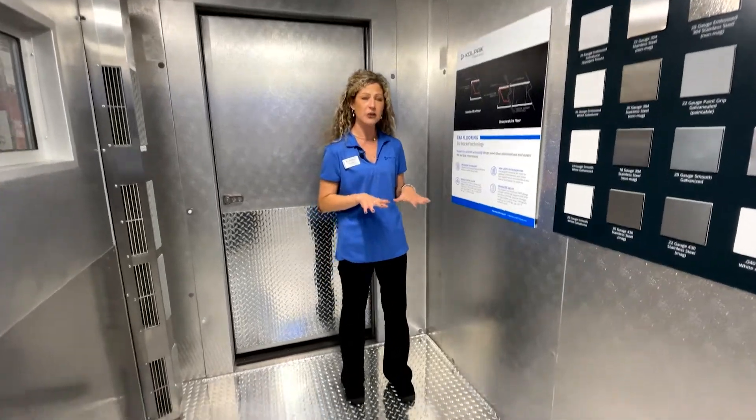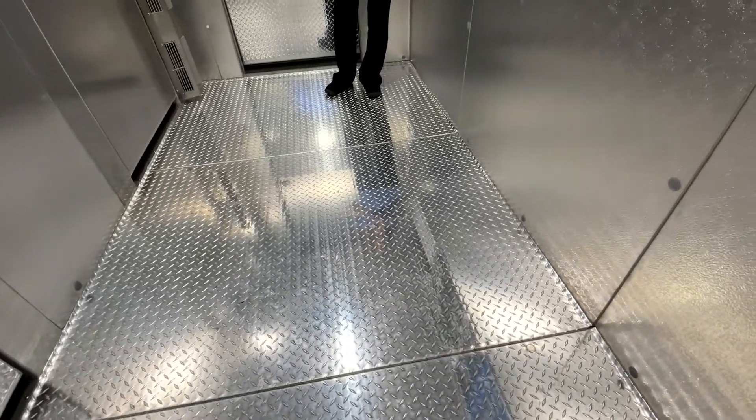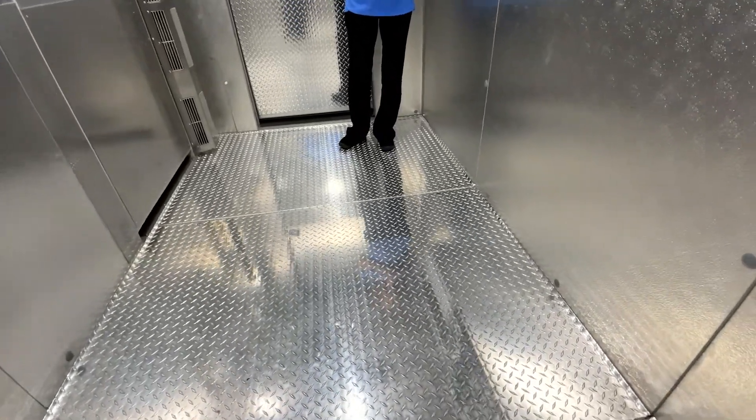What makes our floor so awesome is that there's not any plywood in it. It has a special patented bracketed technology that's only available from Kolpak.